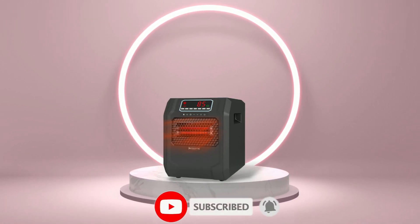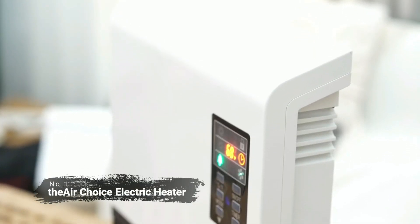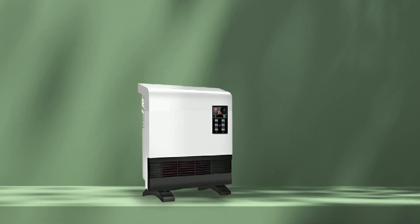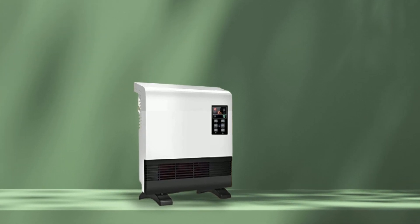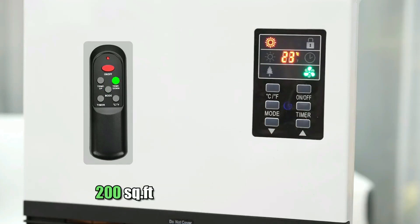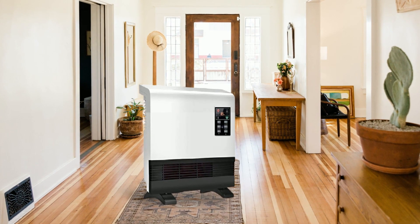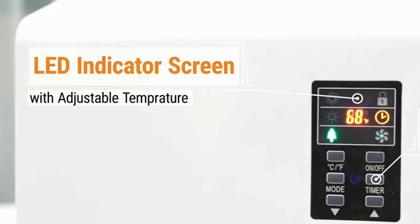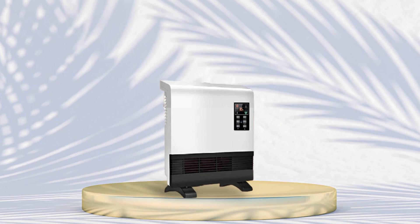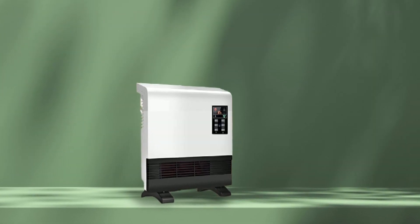Now let's get started. At number one is the AirChoice electric heater. This heater is designed for maximum efficiency and cost effectiveness. With 1,500 watts of heating power and a 200 square feet coverage area, it can quickly heat any room in your home. Its adjustable temperature settings allow you to customize your ideal climate while saving energy costs. Additionally, its eco mode reduces energy consumption while still providing ample warmth throughout your living space.